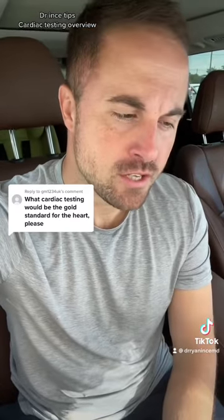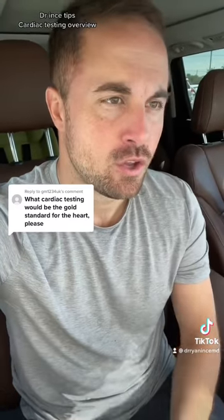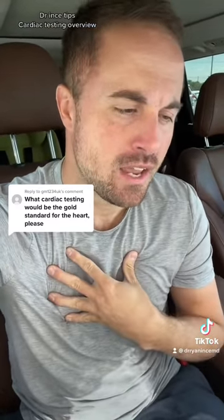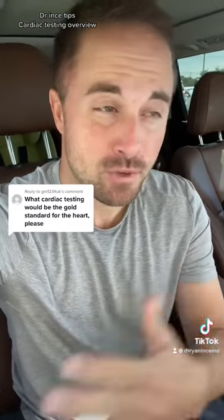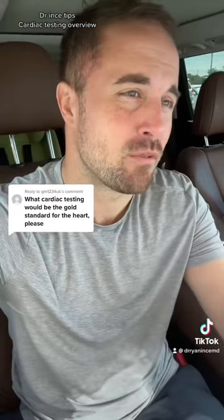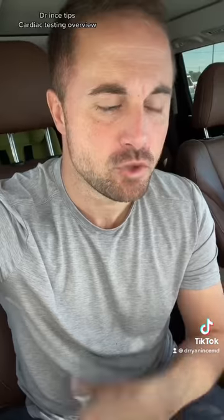Of course, a lot of this is based on the patient's age, their family history, their presenting symptoms, and also in conjunction with their lab work too. Some people get older, in their mid to upper 40s, 50s, 60s — I usually start to consider some screening.